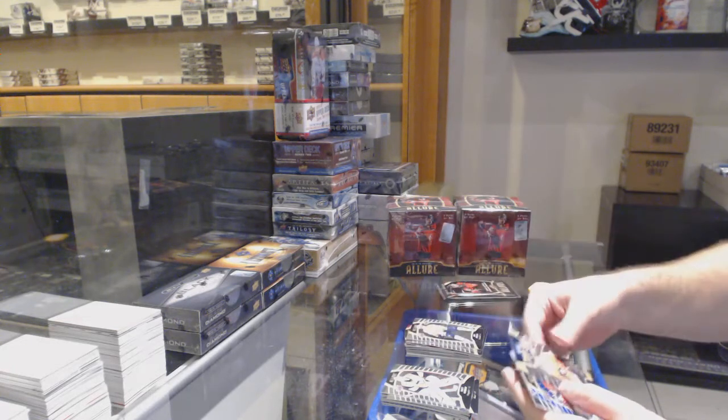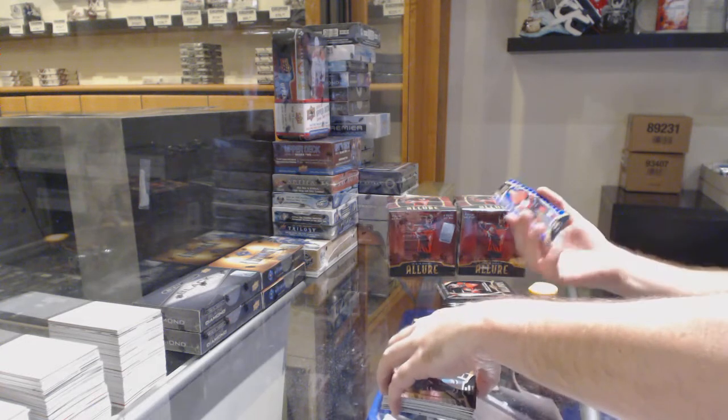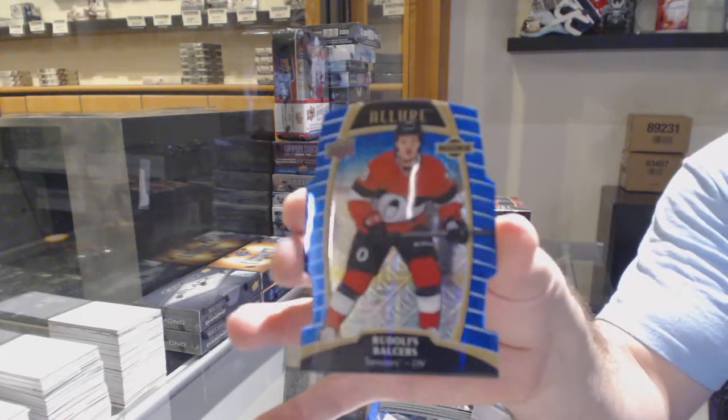Rookie of Verano for the Auto Center. Rem Pitlick rookie. Top 50 of Myers. And a blue-lined rookie of Rudolph Ballsters numbered to 25.